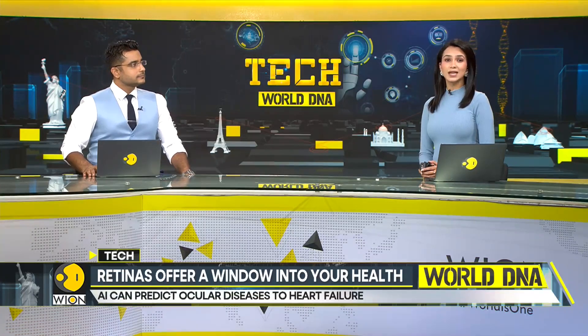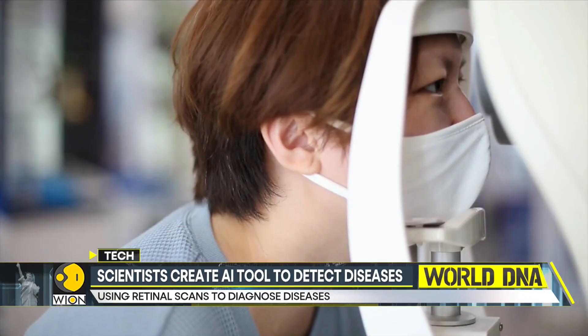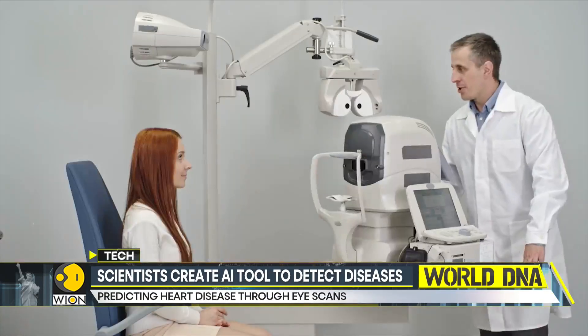This AI tool is called RETFound. RETFound can predict the risk of developing a range of health conditions, from ocular diseases to heart failure to Parkinson's disease, and all of this by scanning an individual's retinal images.